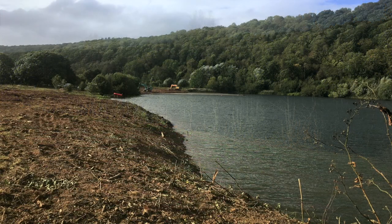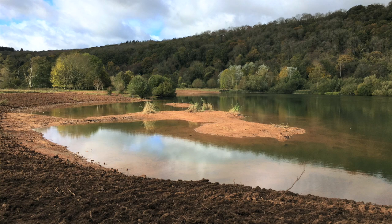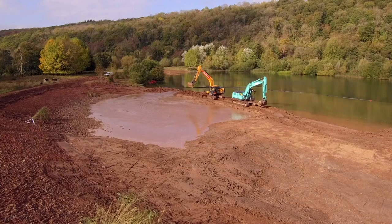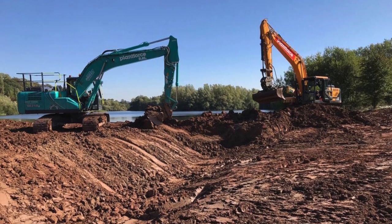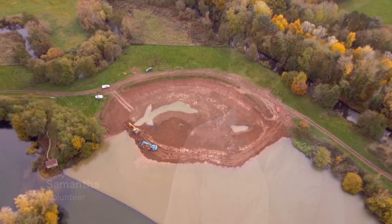The idea was to do some reprofiling — to change the shape so we'd have shallows and deeps, and to create some little islands to make it a much better space for nature. In 2018 we got some huge diggers on site to make the edges of the lake nice and shallow, more like a natural lake and less like a gravel pit. The diggers moved 30,000 tons of soil over quite a few months of bulldozing and smoothing it all out.